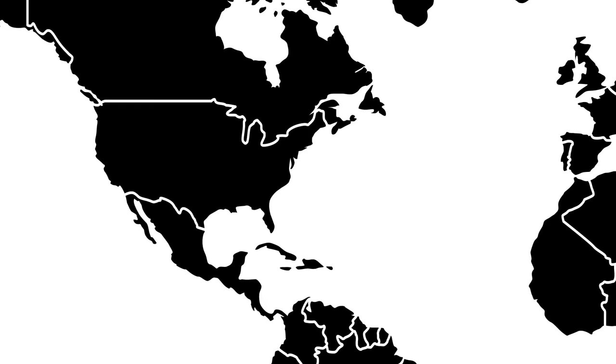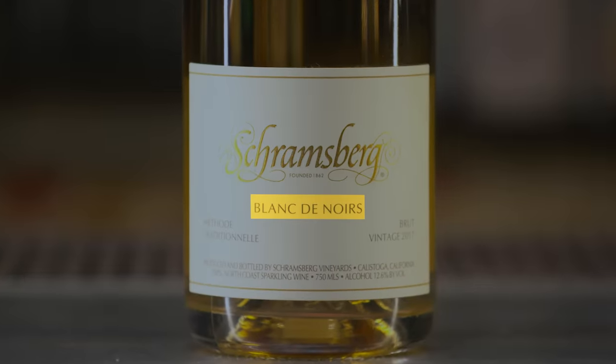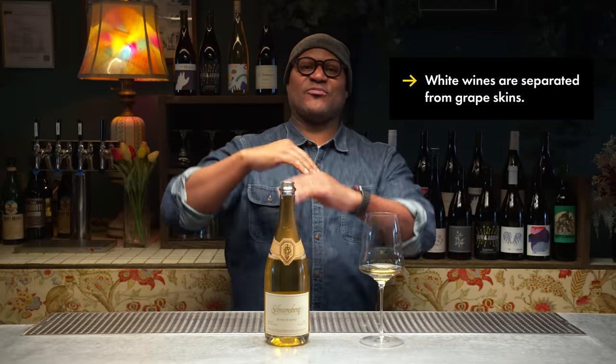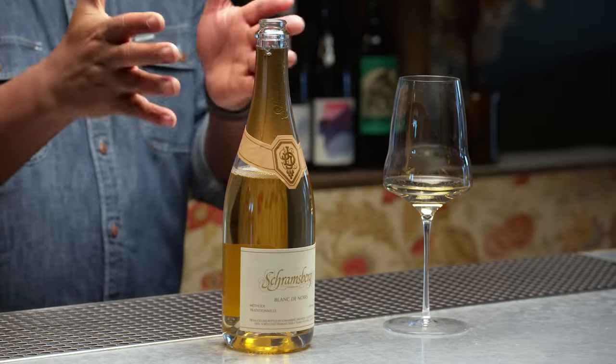Next up is Schramsberg Blanc de Noir 2017 from California — one of my favorite domestic sparkling wines. It's a beautiful almost salmon-pink color. Golden apple, apricot, brioche, toast notes, mango, pineapple. Really dry, really long finish. In a blind tasting I could call this champagne. Blanc de Noir means 'white from black' — these are red grapes making this wine. Red wine gets its color by soaking on the skins; here all grapes are pressed and the juice comes out immediately, with just a little skin contact producing this wonderful salmon color. At $50 it's encroaching on champagne territory, but the feat of making this quality in California and not in Champagne makes it a cool thing to experience.